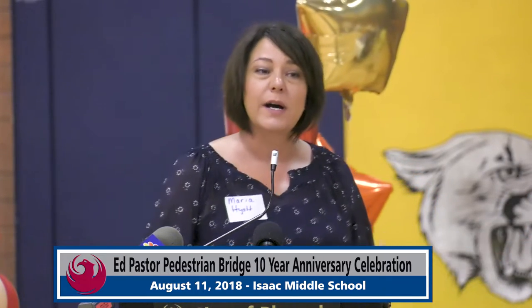We got a call from Councilwoman Pastor making sure that the Street Transportation Department, the Arts Commission, and everybody else was taking good care of the bridge and the Isaac School community. I want to introduce Councilwoman Pastor.